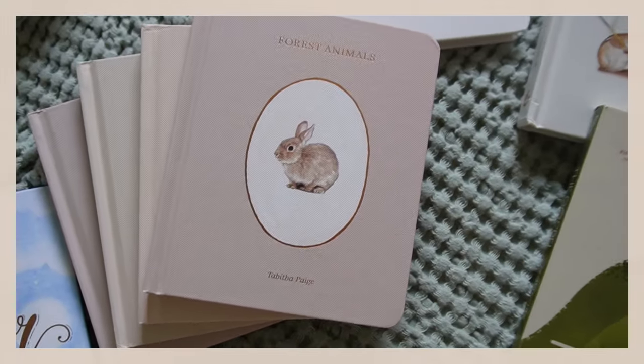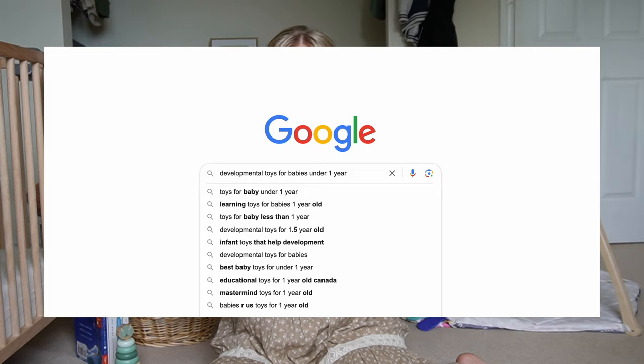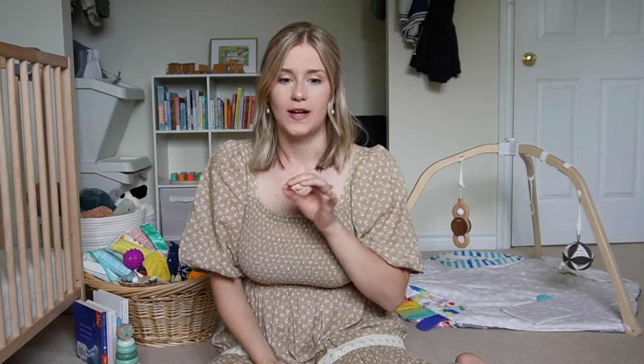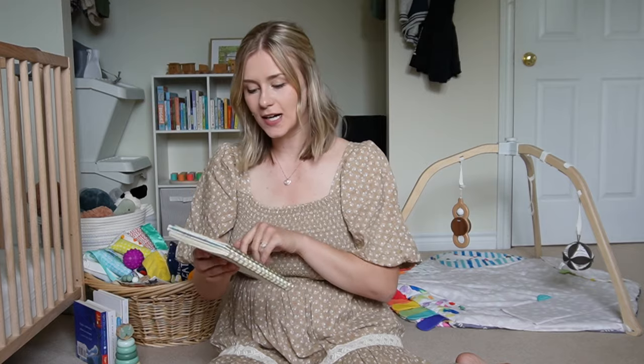I want to share the toys that did work well for us and were so helpful in our baby's first year of life. When looking for toys to purchase, I typically look for toys that will help developmentally based on where my baby is at. Babies are going to be doing different things at different ages, but about every three months I was evaluating what he was working on and what toys would help with things like fine motor skills, gross motor skills, cause and effect, and object permanence.